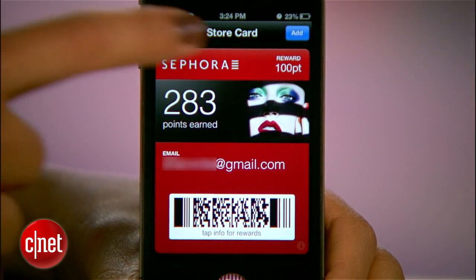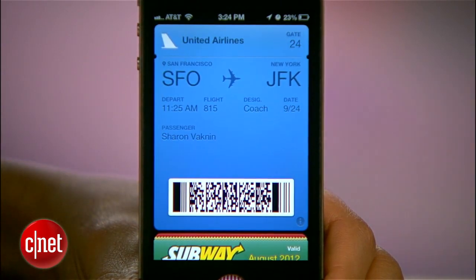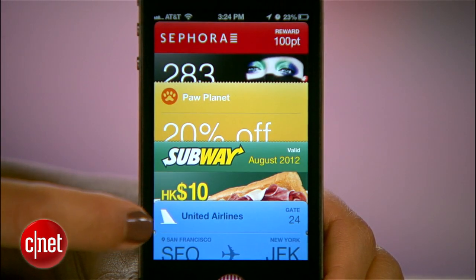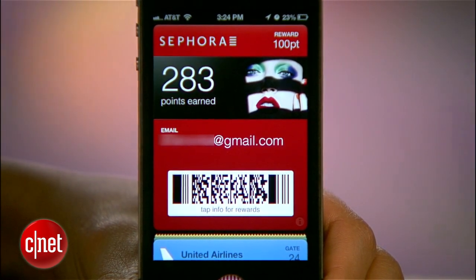Then this card will pop up with all my info. Every time you open a pass, it'll look something like this. Just tap add up here, and now my Sephora account is in my Passbook. I can see my points, and whenever I shop in the store, the cashier can scan this barcode.